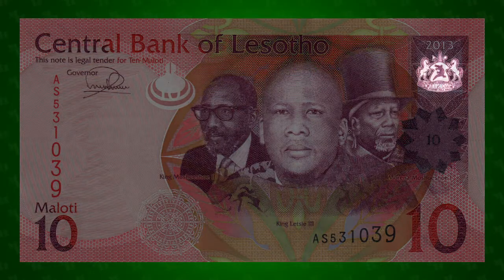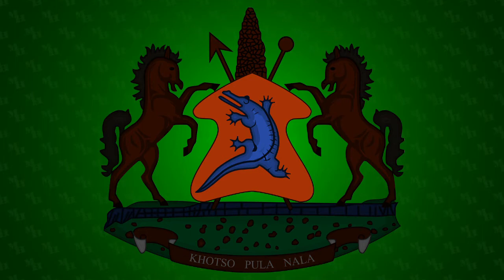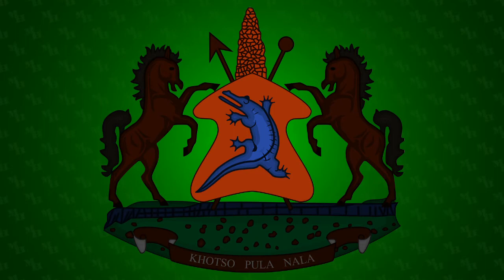On the upper right of the note is the Lesotho coat of arms. In the center of the arms is a Basutu shield bearing a crocodile. Behind the shield is a plume of ostrich feathers, a spear, and a club. The crocodile is a symbol of the royal house of Lesotho, and the ostrich plume was used by the Basutu in battle to mark the chief, making this the shield of the king of Lesotho.